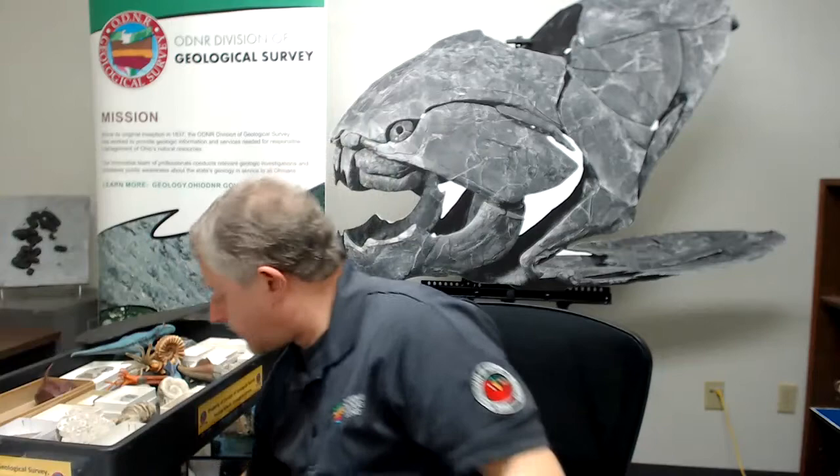That was a really cool evolutionary adaptation that cephalopods had. Some cephalopods were coiled like the nautilus, but other cephalopods were straight — if you took the nautilus and basically uncoiled it, you'd have many chambers from oldest to newest, with the living chamber on the big end.